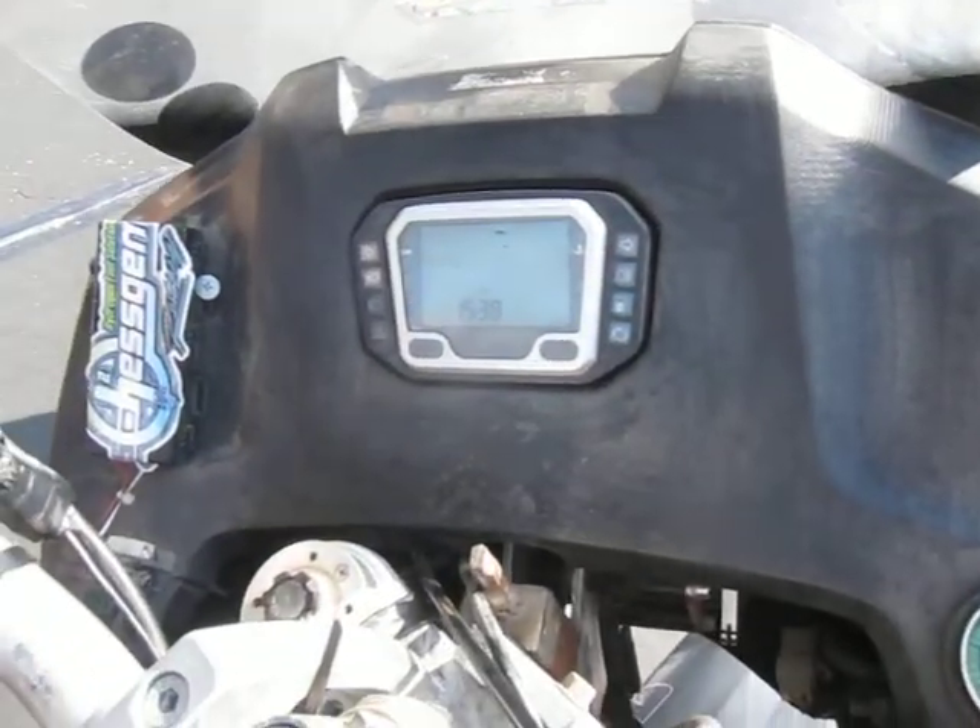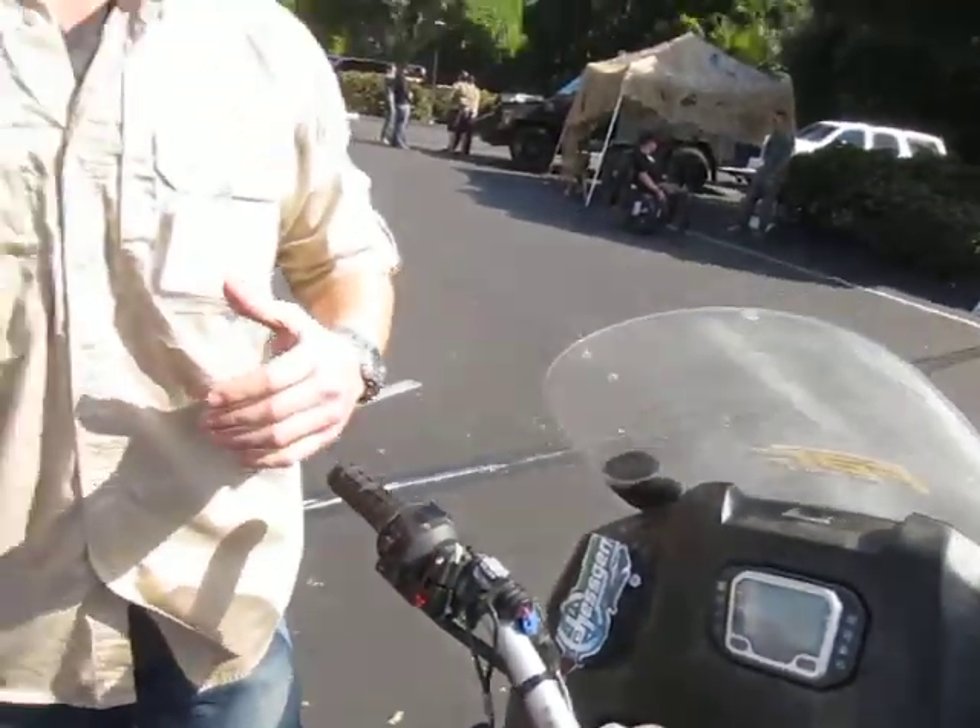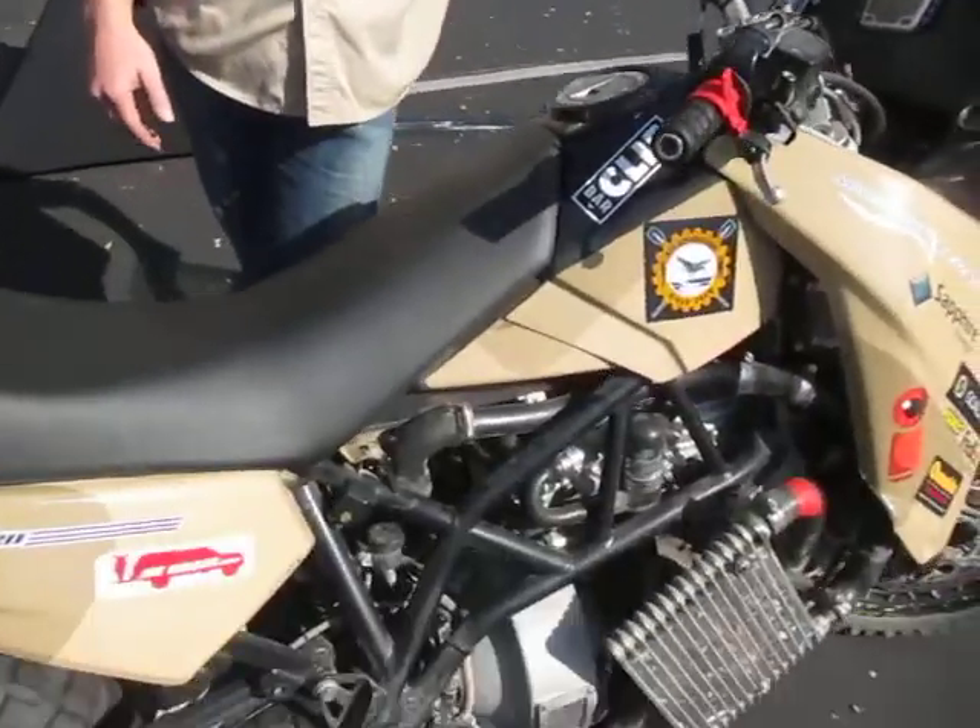The bike can be configured with different lighting setups, communications, navigation, that sort of thing. We'll be integrating some of that for our team when we race this in the Baja 1000 in a couple of weeks.